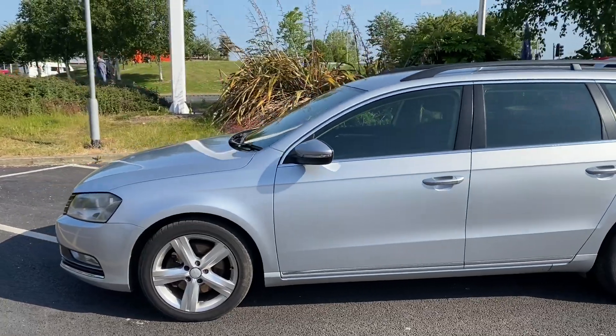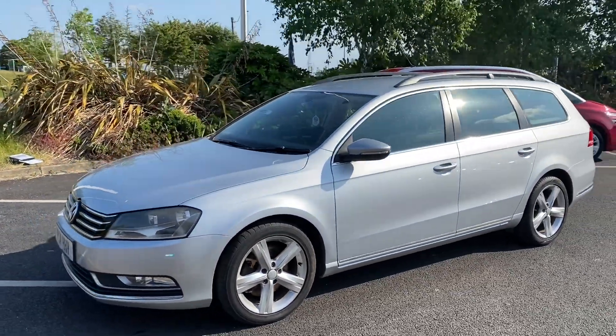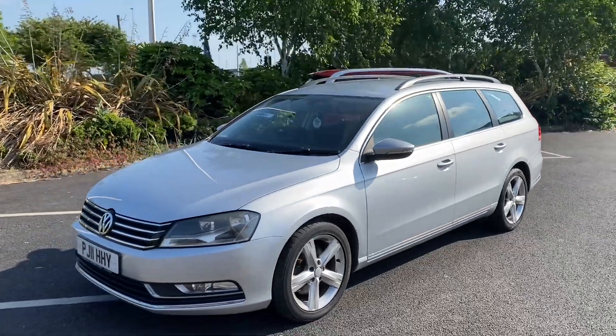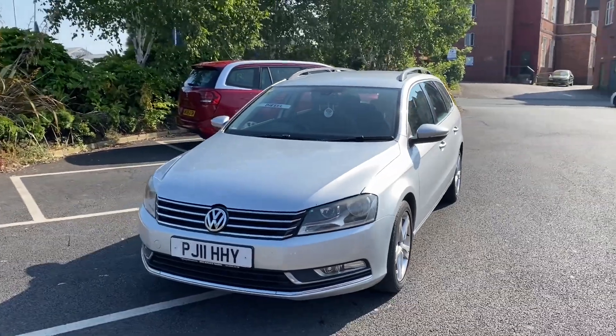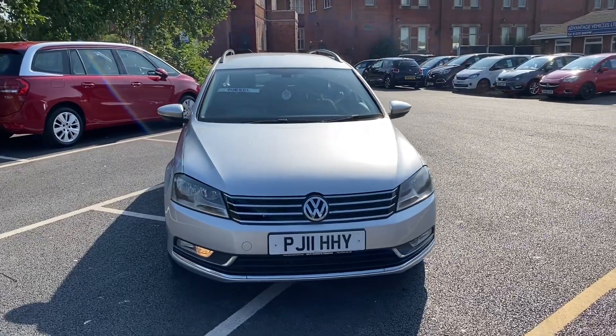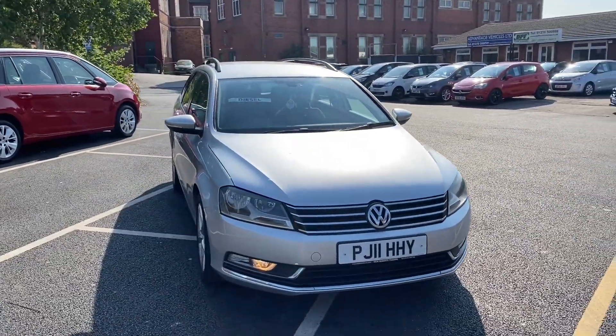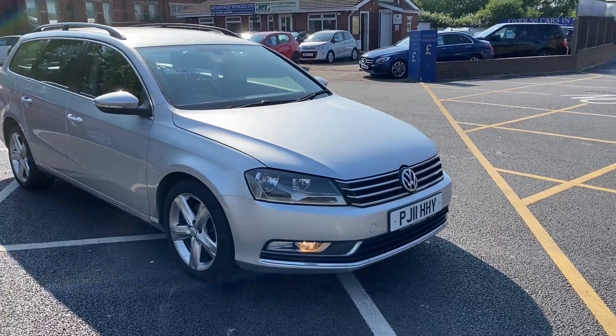You can also find the car and this video on the Advantage Vehicles website. On there as well, if you've got a part exchange that you wanted to put into the deal, you can have a look and get some sort of idea. You could also do a bit of finance on this — there's a finance calculator on the website where you can have a play around with the figures, and if you're happy that can be submitted securely to us.